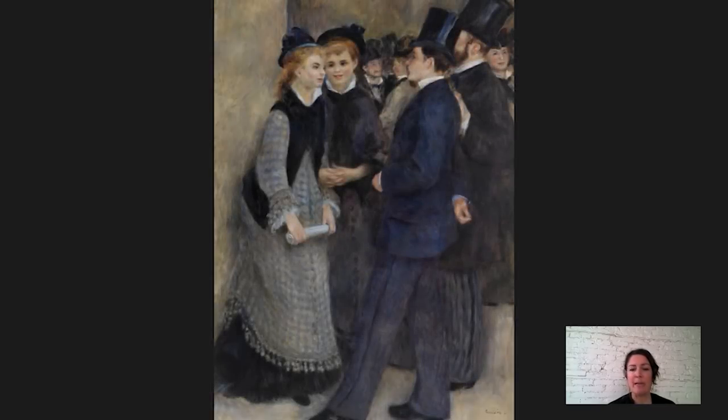Hey everybody, my name is Martha Lucey and I am Deputy Director for Research Interpretation and Education at the Barnes Foundation. Today we are going to be looking at a painting by Pierre-Auguste Renoir called Leaving the Conservatory, and it was done around 1876 or 1877.